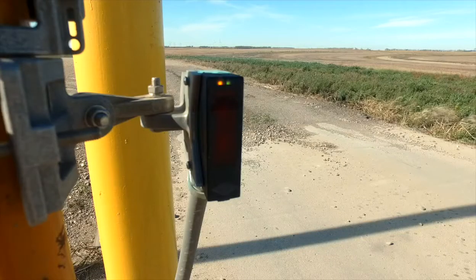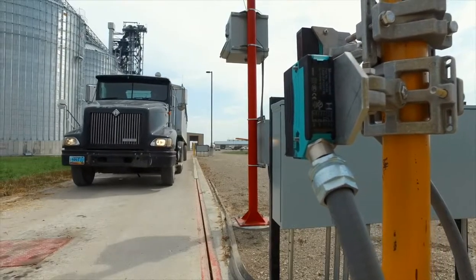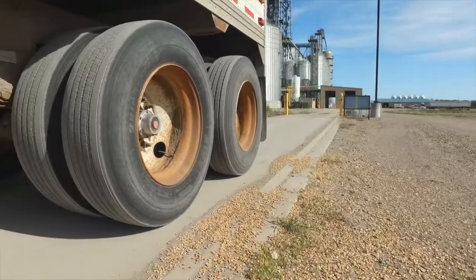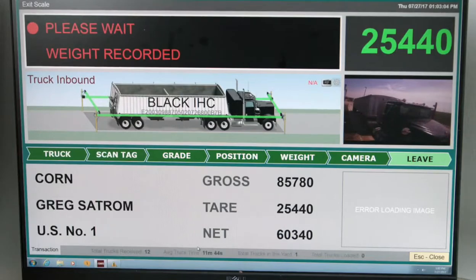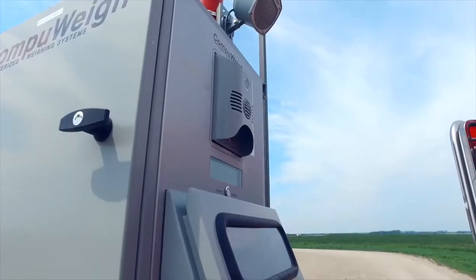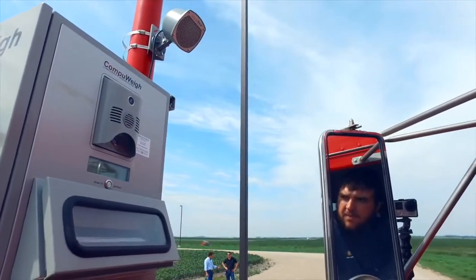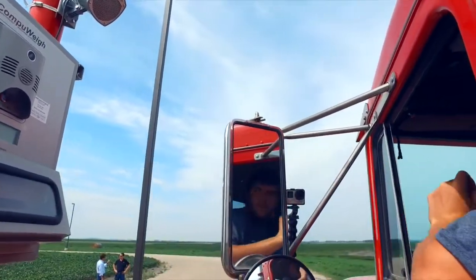CompuWave's exclusive photo-eye system again goes to work on the outbound scale. The sensors ensure the truck is on the scale correctly and that the truck is not inadvertently hanging a wheel off the scale, which would reduce the tare weight and increase the apparent amount of grain delivered. Once the truck is correctly positioned and a stable weight obtained, the driver collects the ticket. A reprint button on the printer allows drivers to obtain additional tickets without contacting staff — another feature you'll only find with CompuWave.